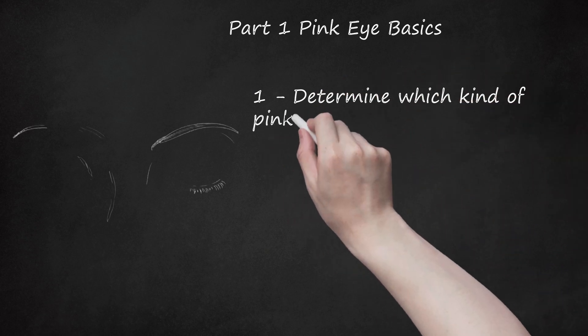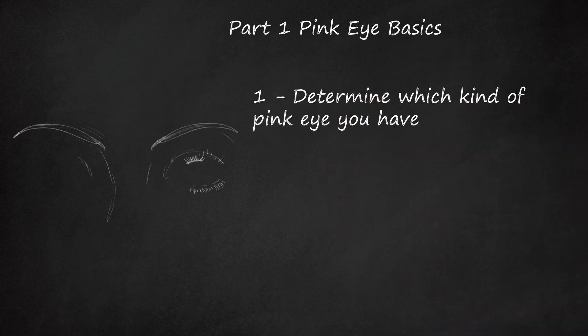Determine which kind of pink eye you have. Conjunctivitis can occur due to viruses, bacteria, and allergies. All types of pink eye cause the eyes to become red, watery, and itchy, but the other symptoms of pink eye will vary according to its cause.